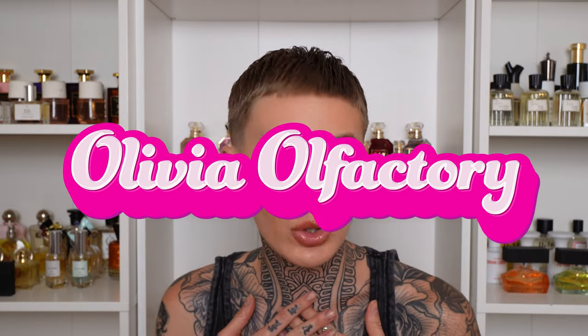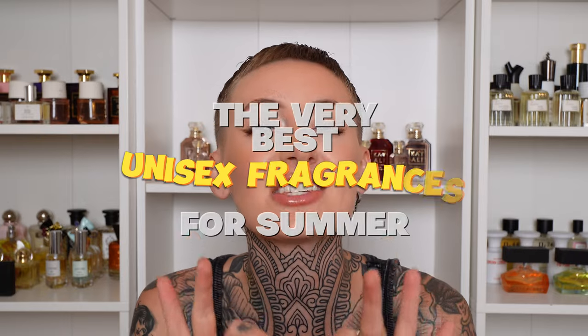Hi friends and welcome to the video. I'm Olivia and if you've never seen my face before, as you see behind me, I am a fragrance enthusiast, reviewer, whatever you'd like to call me. And if you have seen my face before, hello my friend. We are continuing our summer series today with the best unisex fragrances for summer. Unisex fragrances are absolutely my favorite category because I like to be a little bit gender fluid and I feel like I can express myself with my fragrance — I have a very special place in my heart for these fragrances.